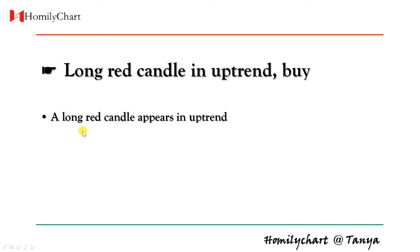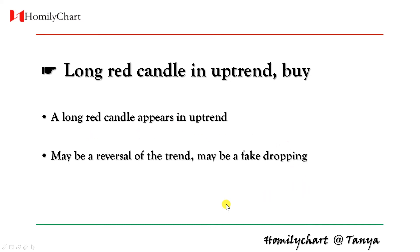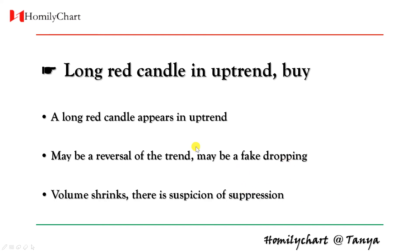If we find a long red candle appears in uptrend, then maybe it's a reversal of the trend from uptrend to downtrend. Also, it's maybe a fake dropping. If we find this red candle follows small, follows shrinking, then this is suspicion of suppression.